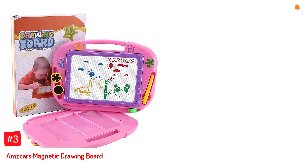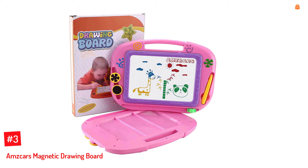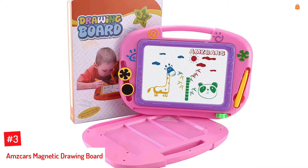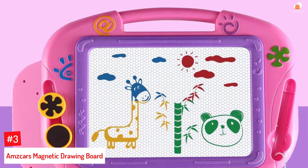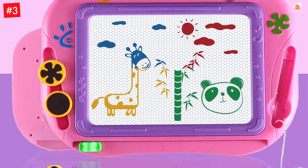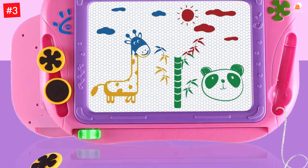Number 3: Amscar's Magnetic Drawing Board. Here's a small magnetic board that makes a great gift option for preschoolers. The Amscar's Drawing Pad is a magna-doodle board ideal for scribbling or writing. It is constructed with superior quality ABS material that is durable and safe for children. The board has four vivid colors in four color zones, allowing the child to explore with colors.